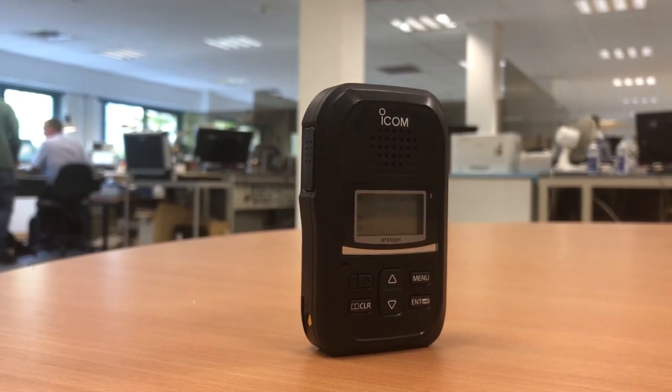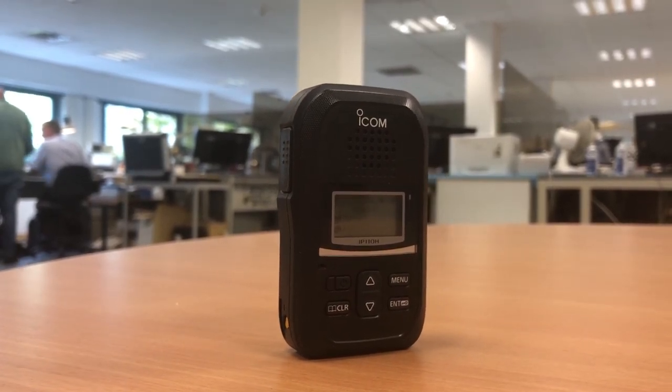To discover the benefits of ICOM's IP advanced radio system, click on the link below in the description. Alternatively, give our team a call on 01227 741741, or email sales at icomuk.co.uk.